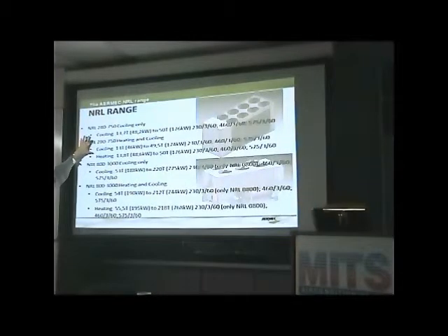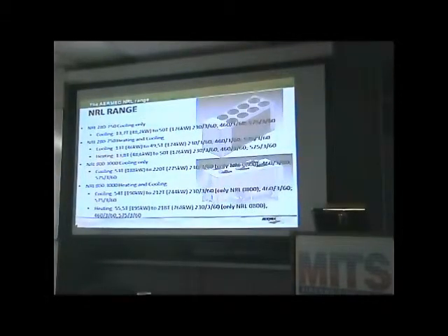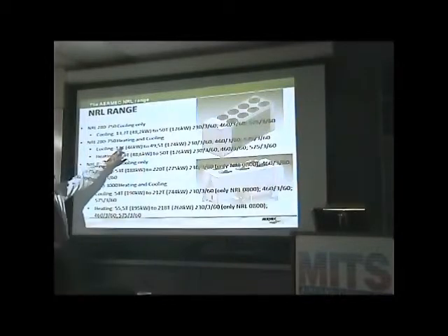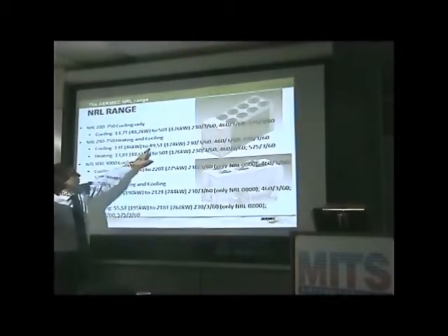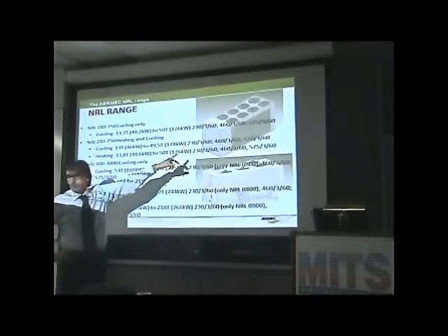Then we have the heat pump system, where cooling capacity is slightly less than the cooling-only version. When we design a heat pump, our concept is that the unit should have very good efficiency when used as a heat pump — so we enhance heat pump performance, which slightly reduces cooling capacity. In cooling we have 13 ton and in heating almost 14 ton, going up to 49.5 ton in cooling and 250 ton in heating, with the same three voltages available.